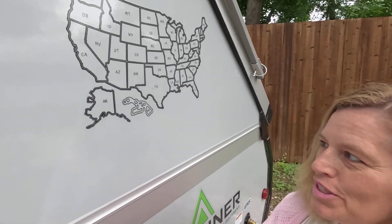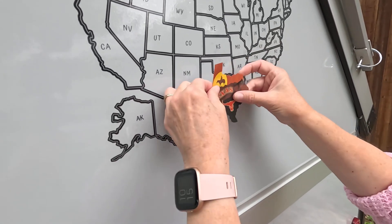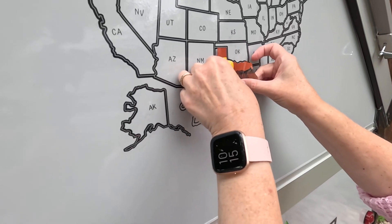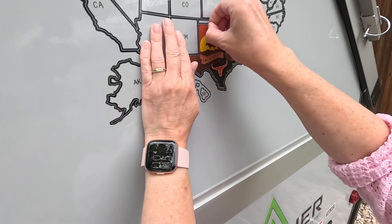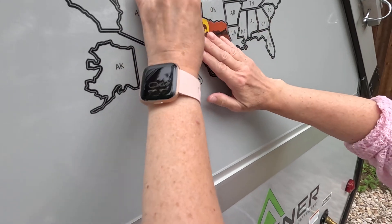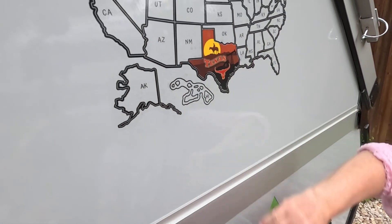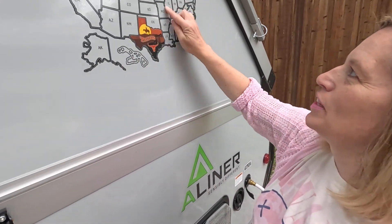We are right now in Texas, so let's put that first sticker on. This is so cool — I can't believe I'm putting this sticker on. There we are, Texas! Now let's fill up where we have been.